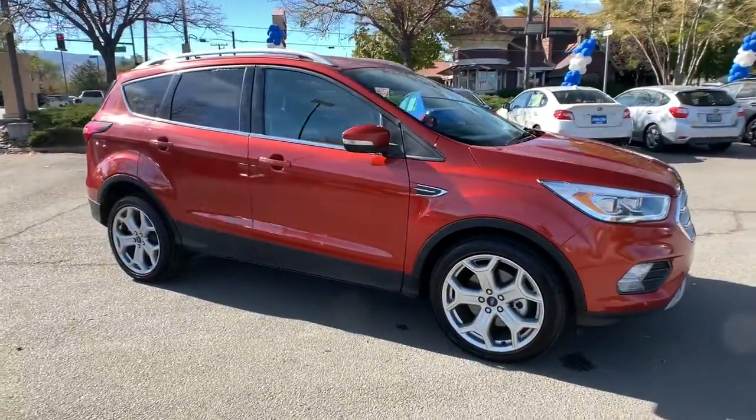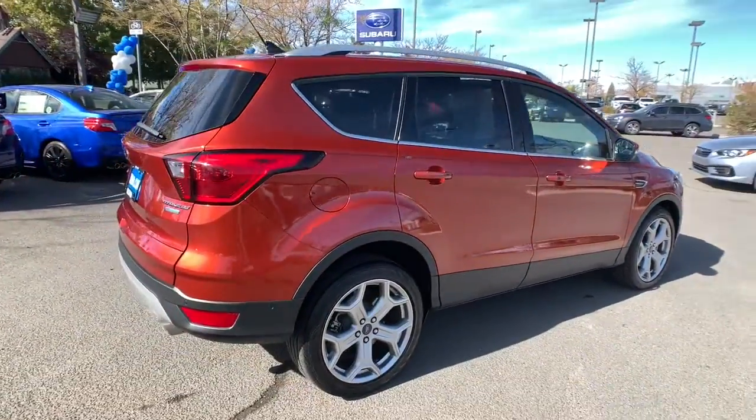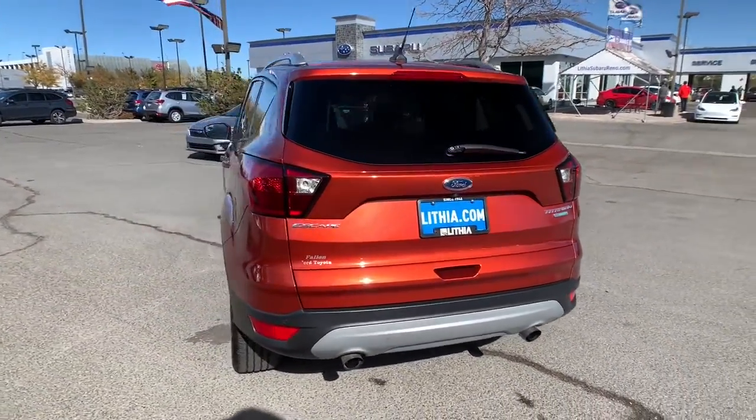Enjoy the view of this 2019 Ford Escape. This vehicle is an outstanding buy with fewer than 30,000 miles on the odometer. Get all the tools you need to make adventures comfortable and stress-free with this capable, comfortable Escape.